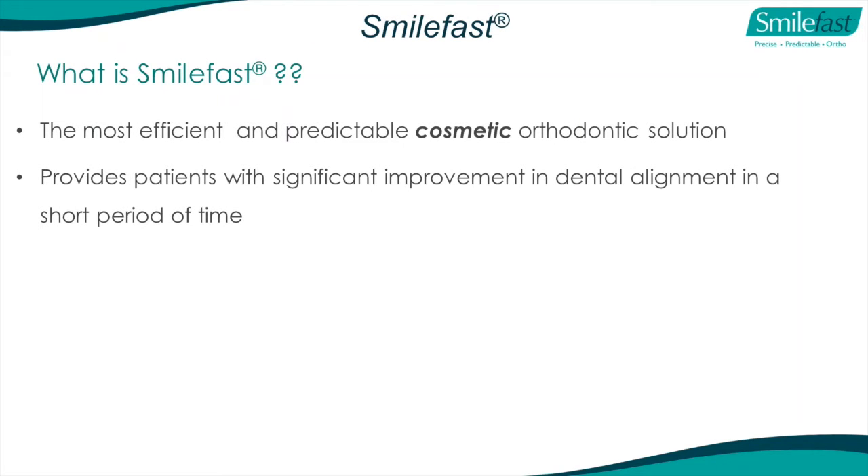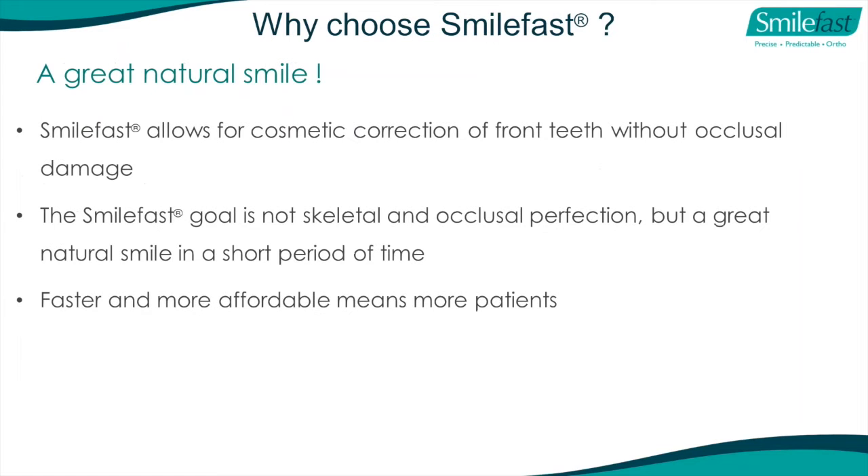So what is SmileFast? With SmileFast, our goal is not skeletal and occlusal perfection, but a great natural smile in a short period of time. It's faster and more affordable, which means more patients. What we're trying to do is significantly improve the cosmetic appearance of the anterior teeth, but we also make an impact in the posterior regions as well.